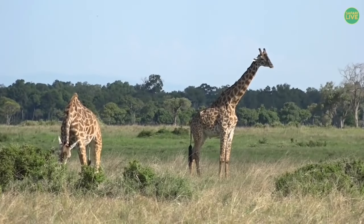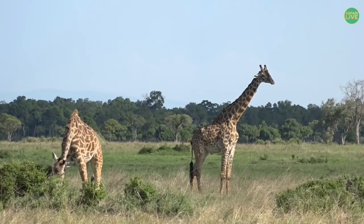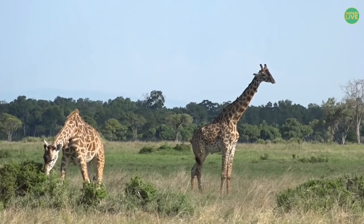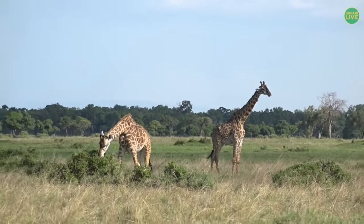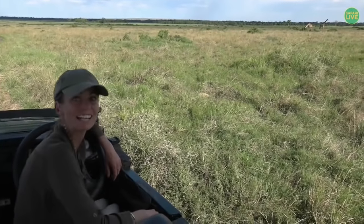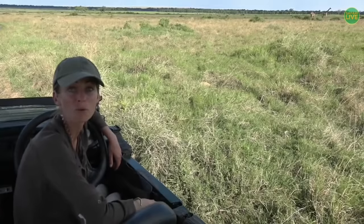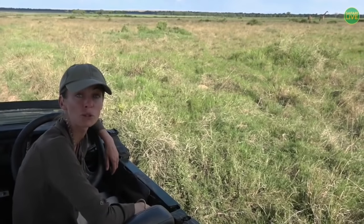Hello and welcome to the Maasai Mara, where we are about to take you on a live safari to see some of the most spectacular wildlife that Africa has to offer. A very warm welcome to the kids watching on Natagio Kids. My name is Jamie, and this afternoon Manu is on camera with me, and we are really, really excited to share this live safari with all of you.